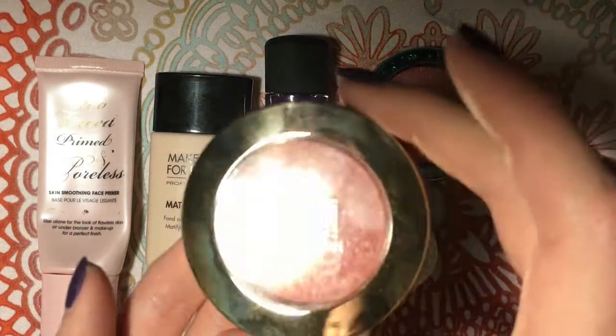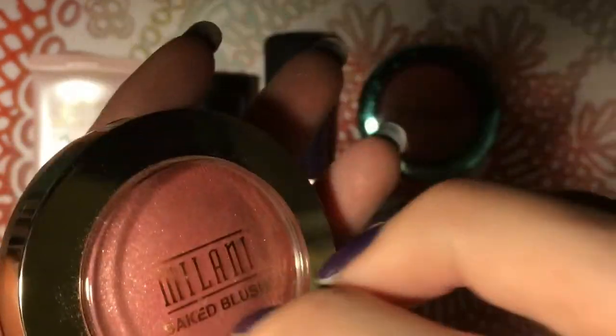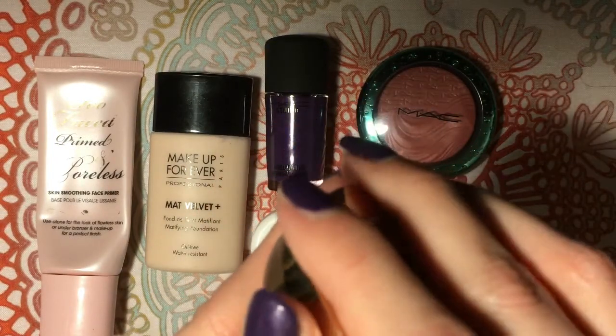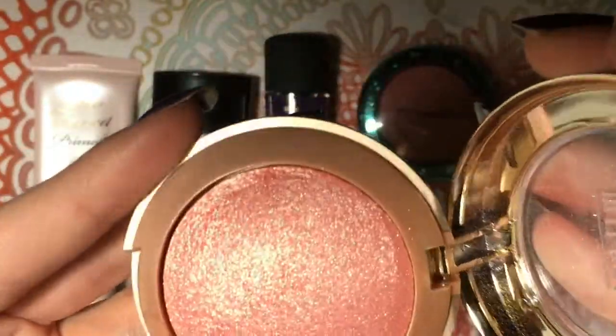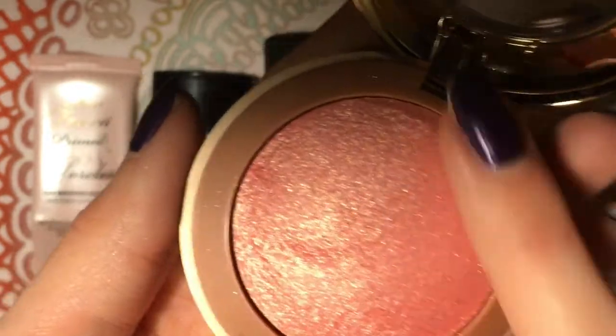Last but not least, I have a Milani Baked Blush in the color Dolce Pink. I've been using this as a highlighter or a blush topper. It has this little compartment here with a brush and a mirror, so it kind of flaps open, which annoys me a little bit, but it's a really nice product. It looks super glittery and chunky, but it is so smooth. My hand looks a little creepy with the veins, but wow — what a pretty color.